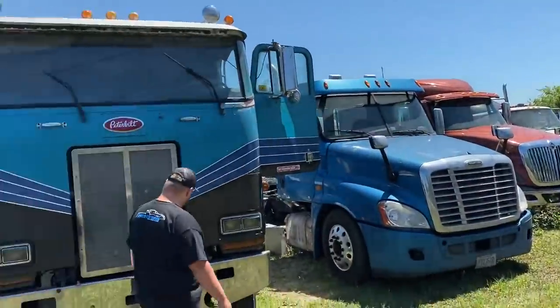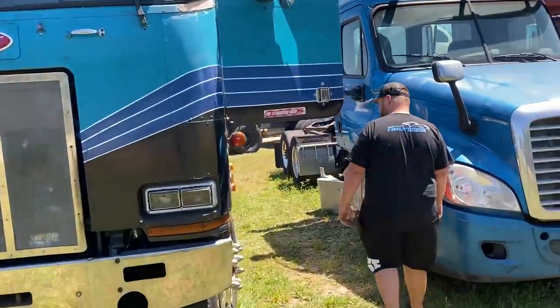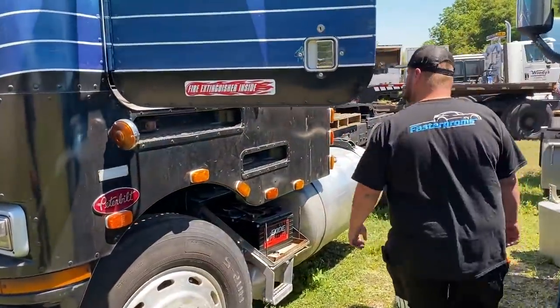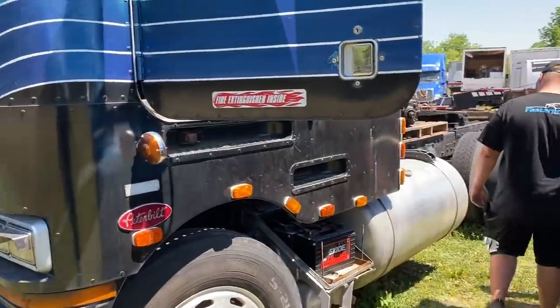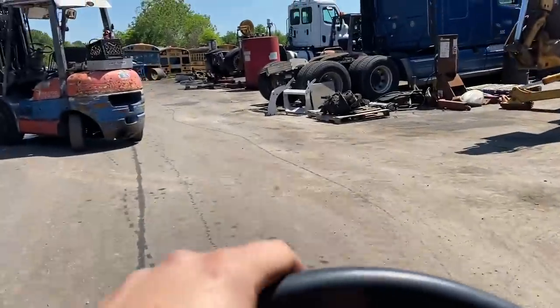They do have a ton of trucks here — fire trucks, all kinds of stuff. That's pretty much it for this Peterbilt. We're going to walk out back and look at some of the parts trucks they've got for sale. We stole one of Woody's golf carts to get around.